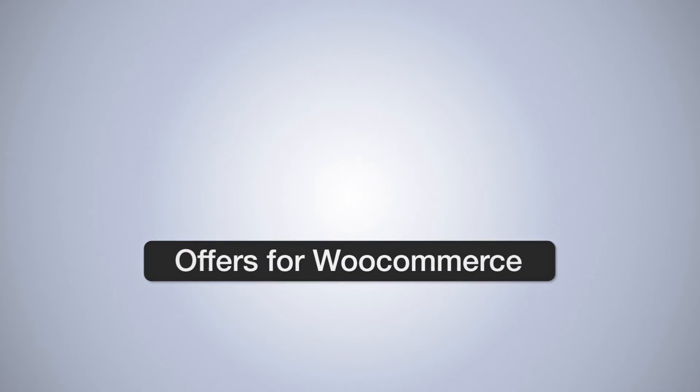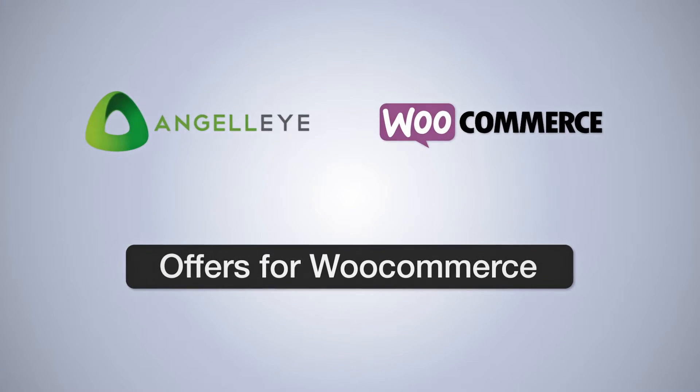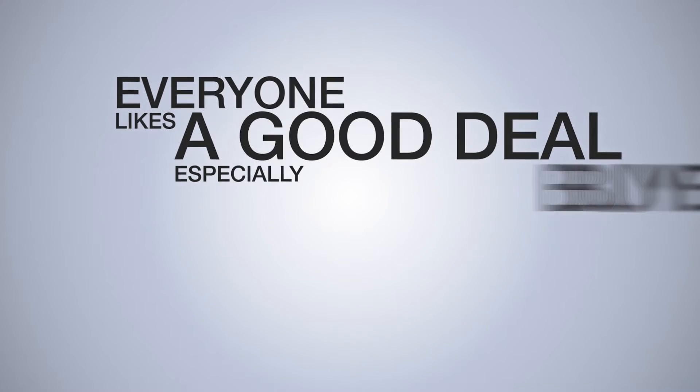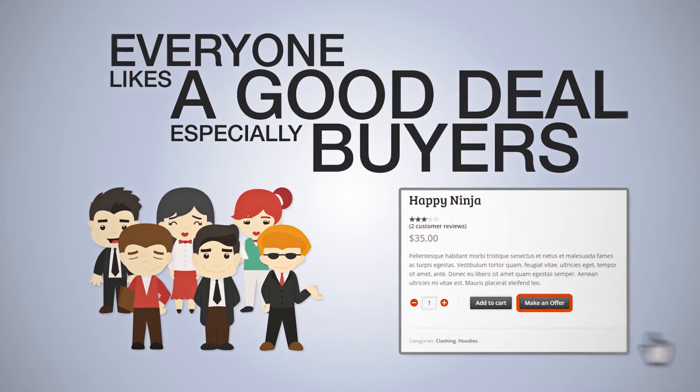Offers for WooCommerce adds the power of negotiation to your WooCommerce store and opens a direct line of communication with interested buyers. Everyone likes a good deal, especially buyers, and that is the feeling they get when they see a Make an Offer button in your WooCommerce store.